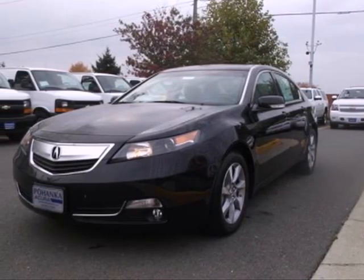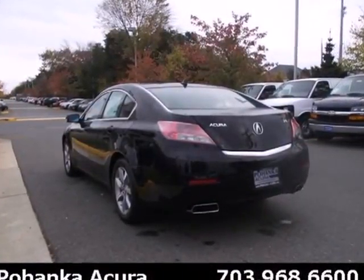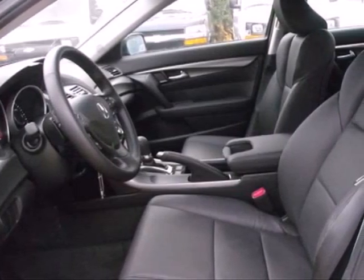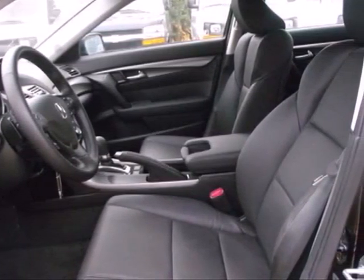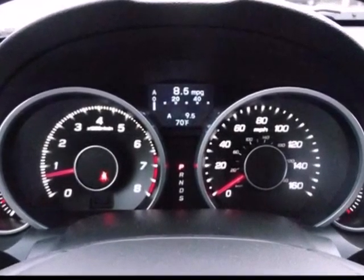Here's a 2013 Acura TL. This is one edgy, athletic performer. It is comfortable, attractive, and well-equipped luxury sedan. The V6 engine provides both power and decent fuel economy, while the high-intensity discharge headlights help illuminate the way.